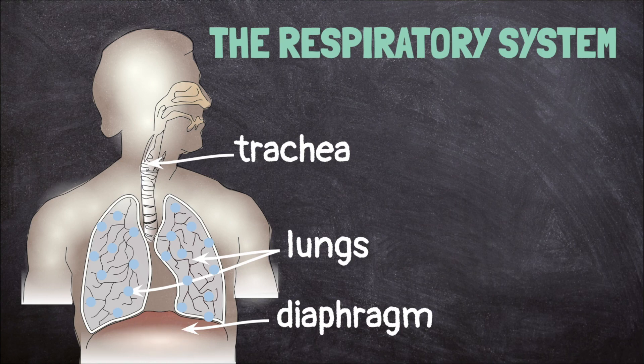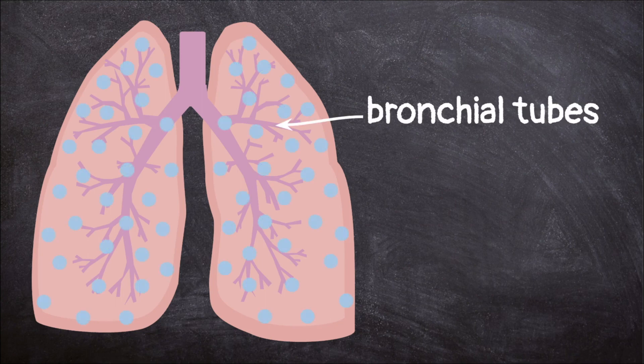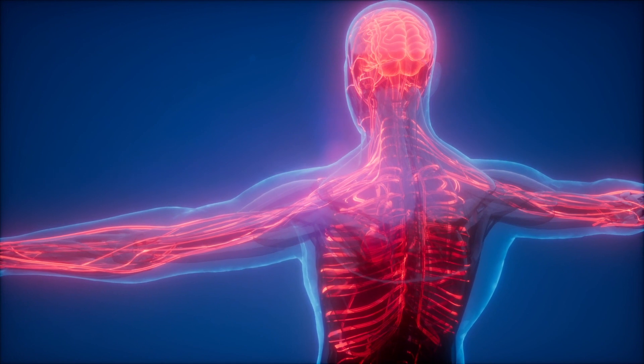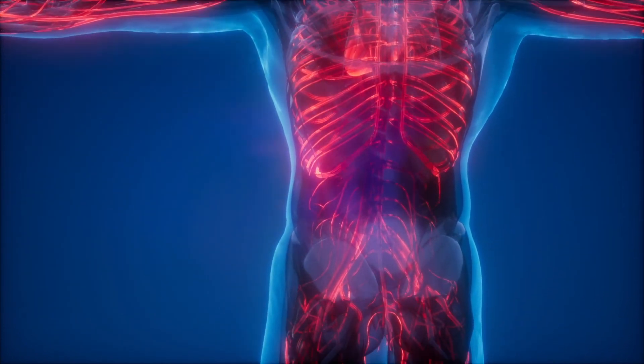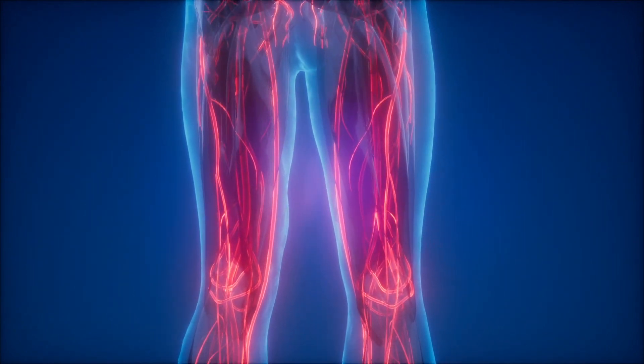When the air reaches our lungs, it goes into the bronchial tubes. These tubes branch out and get smaller and smaller like the branches of a tree. At the end of the bronchial tubes are tiny air sacs called alveoli. The alveoli have very thin walls, only about one cell thick. This allows the oxygen in the air to pass through into our blood. The red blood cells in the blood carry the oxygen all over our body.